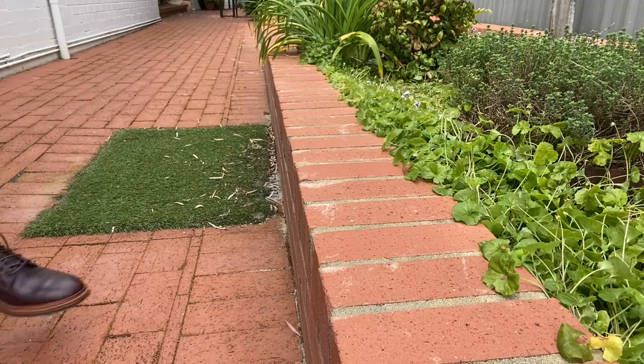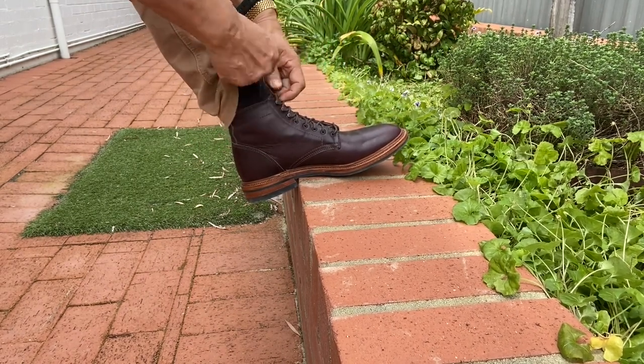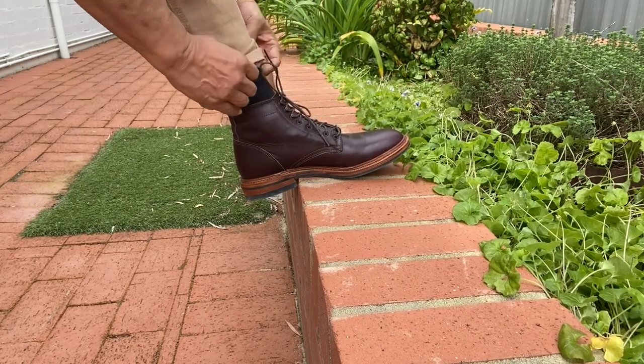This is Parkhurst Brand's signature plain-toe boot called the Allen boot. Parkhurst Brand is based in Buffalo, New York, and was started by founder Andrew Savisco in 2018 as a direct-to-consumer brand, meaning that they only sell through their website. Andrew started the company after identifying a market niche for well-made American service/dress boots at an affordable price.